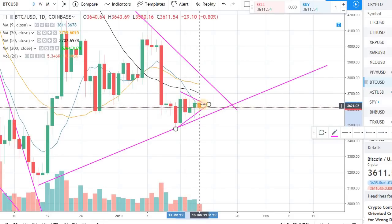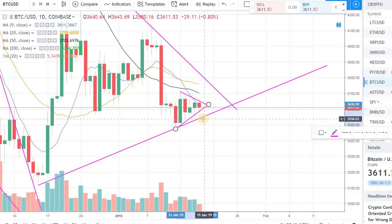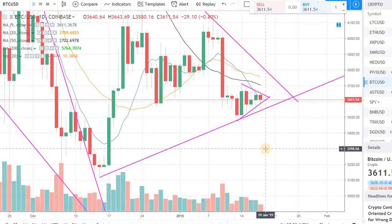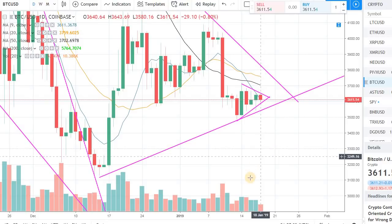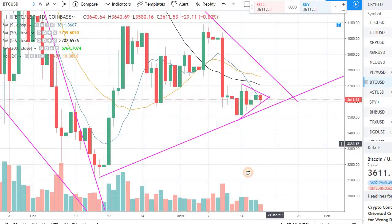This creates pressure where, if there is enough pressure on the upside, you will see a nice breakout toward the upside until we hit the ceiling of the 50-day moving average or the resistance of the upper trend line. If there is enough pressure on the downside, you will see a downward break and we might hit the support of the bottom trend line — or even break lower to around $3,200 or down to the previous low of $3,100.